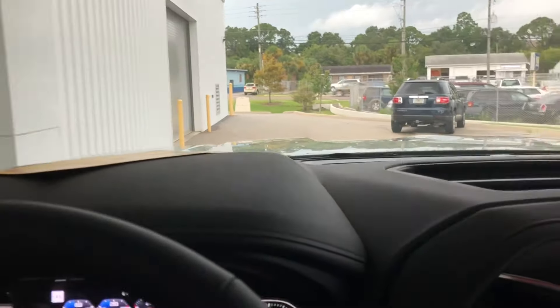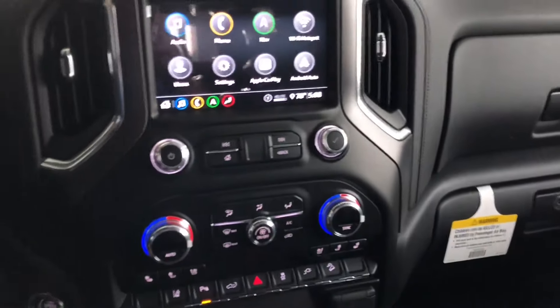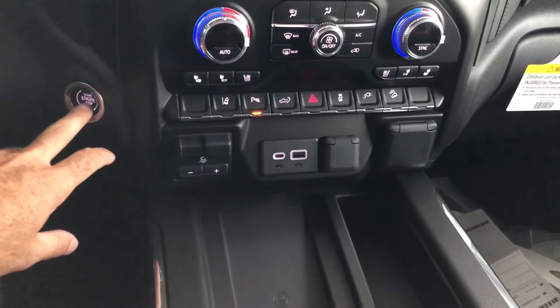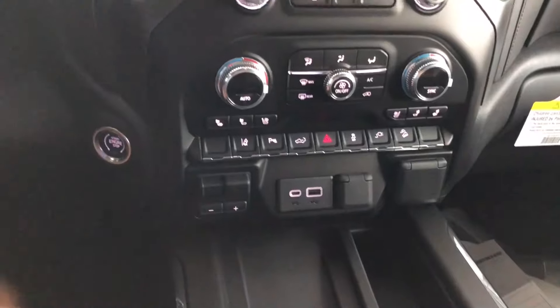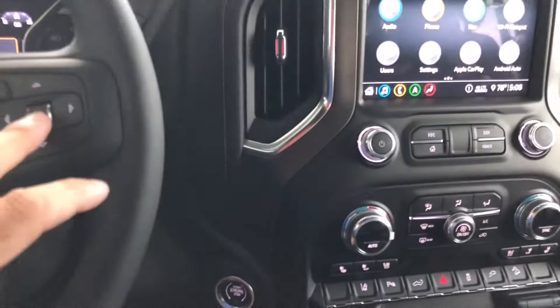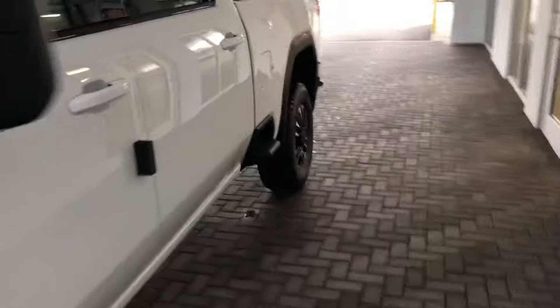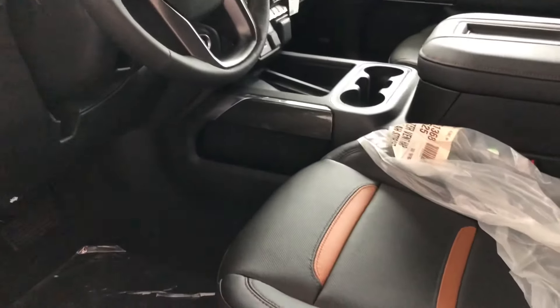Pull up underneath here and I'll go over the outside one more time. Hope you guys enjoyed this video. Of course, push button start — I didn't show you guys that. Rear seat reminder, make sure there's no kids back there. With all the distractions in the world today, you need that — make sure you don't leave your kids in the car. Seems to be a common problem nowadays. Pretty sad.